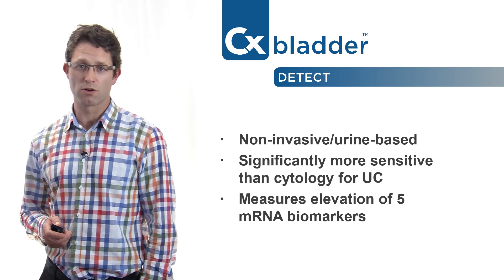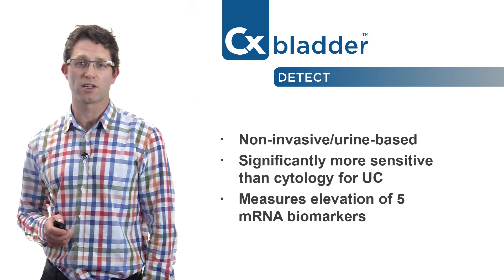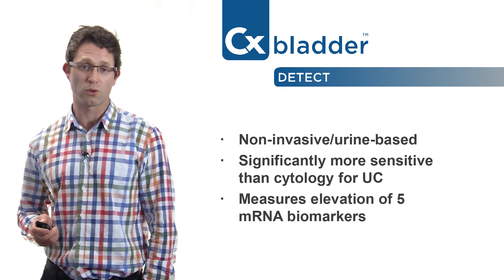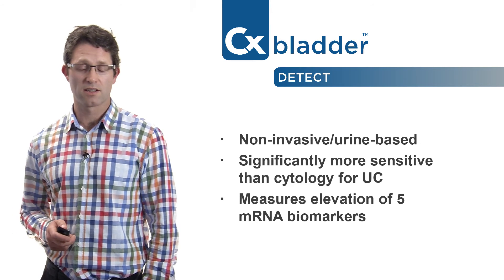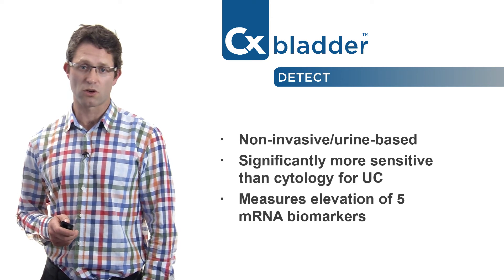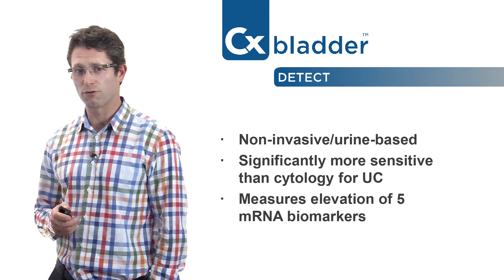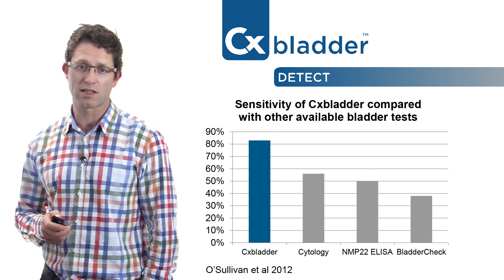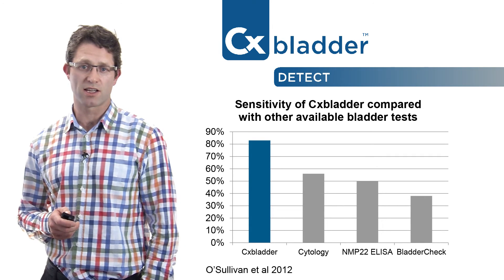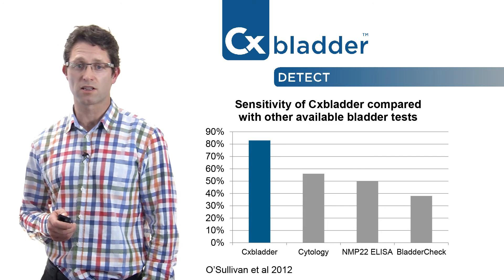A very reliable and non-invasive urine-based investigation is the CX Bladder suite of tests from New Zealand-based Pacific Edge Diagnostics. I've been using these tests on selected patients in my practice for over 12 months now. CX Bladder Detect is a multi-gene molecular test shown to be significantly more sensitive than cytology for detecting urothelial carcinoma in patients with haematuria, measuring the levels of five mRNA biomarkers clinically proven to be elevated in patients positive for bladder cancer. CX Bladder Detect is a useful adjunct to cystoscopy, outperforming other urine-based tests in a multi-centre clinical trial.